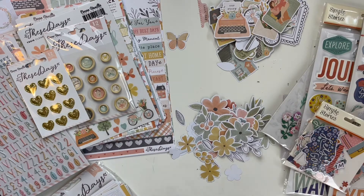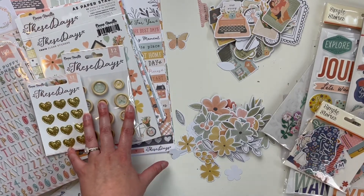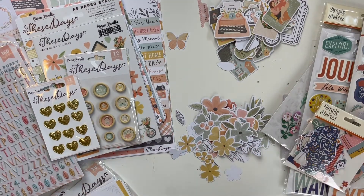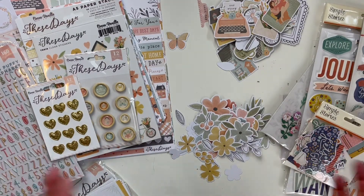I love to use these for layers in scrapbook layouts. That is my haul! I will link everything down below — go check out Scrapbook Nerds, that's where I purchased all of this. The These Days collection is so gorgeous and I'm really excited to start digging into it. Thank you so much for watching. I also have a Patreon if you want to check that out — I have lots of extra content there. Hope you have a great day, bye!